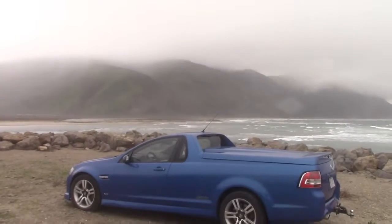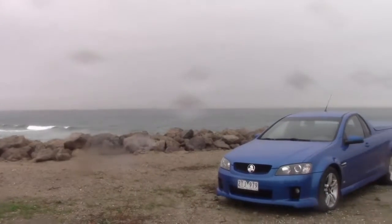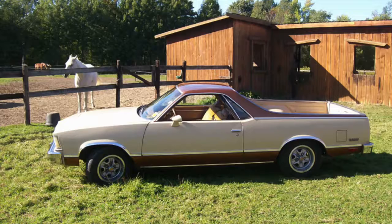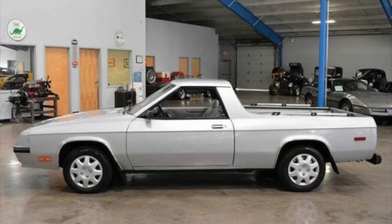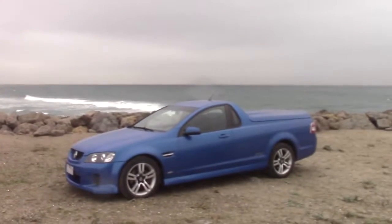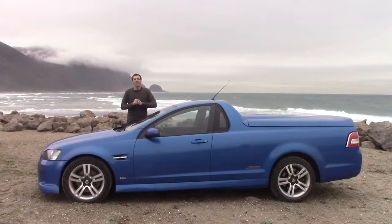First, a little history. The car-based pickup truck was popular in the United States in the 1960s and 1970s. There was the Chevy El Camino and the Ford Ranchero, and in the 1980s, Chrysler even tried to get in on the game with the horrible Dodge Rampage. But while this whole thing died out in the United States, it caught on in Australia, where they have the Holden Ute.